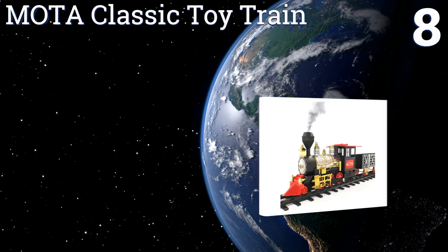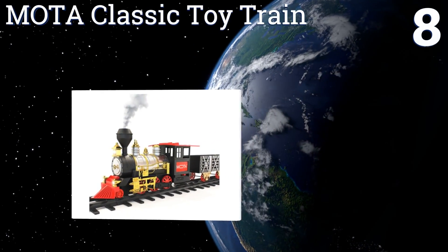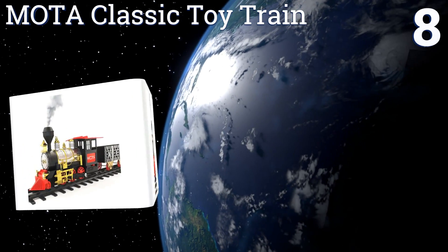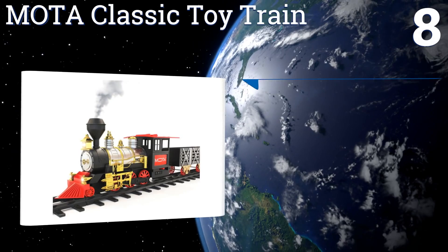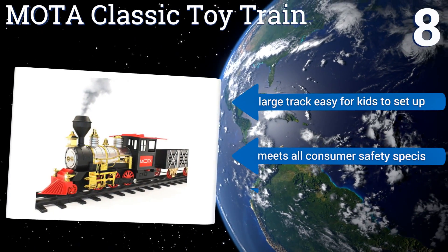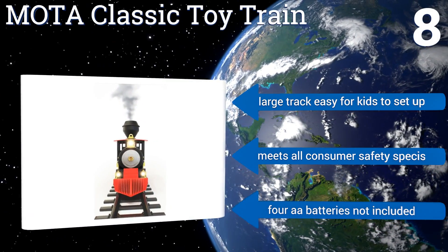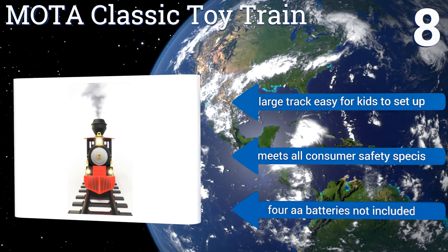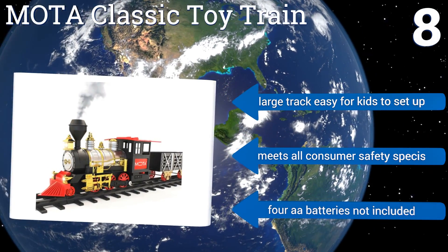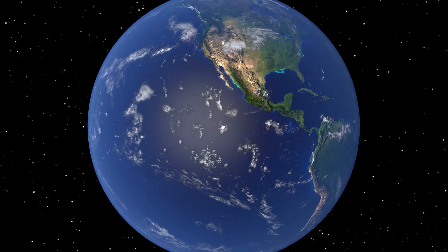Coming in at number eight on our list, whether or not your kids recognize this classic toy train from a popular television show, they'll love its working lights, its distinctive bell sounds, and its real smoke — which is actually just a mist it produces using a bit of mineral water. Its large track is easy for kids to set up and it meets all consumer safety specs. However, the four double-A batteries needed are not included.